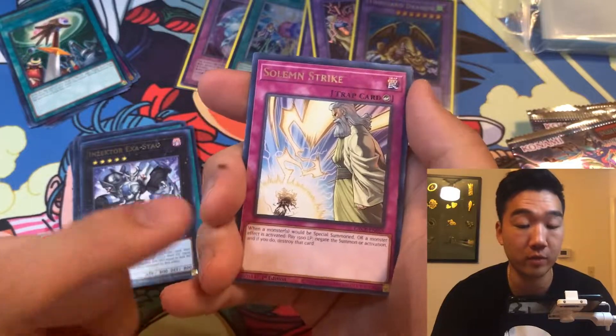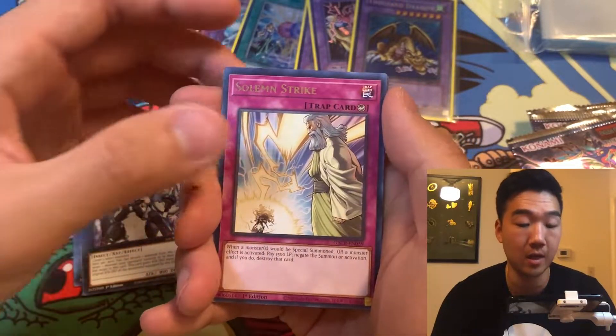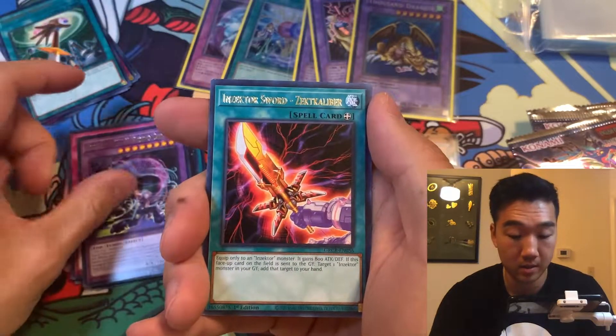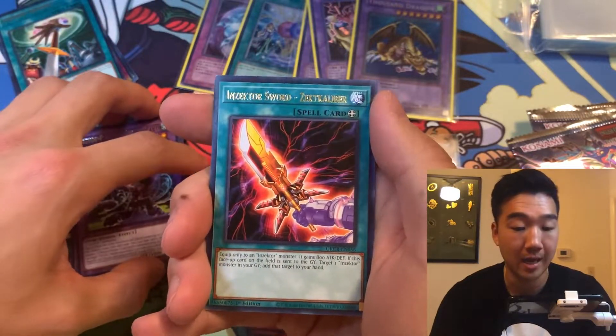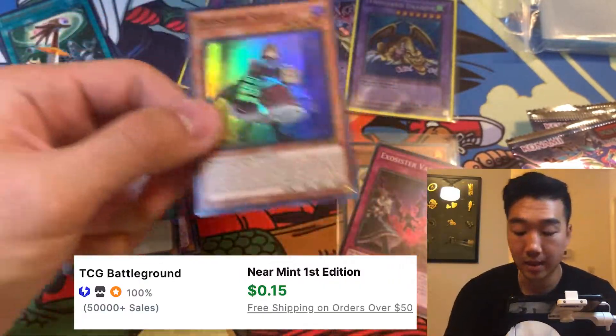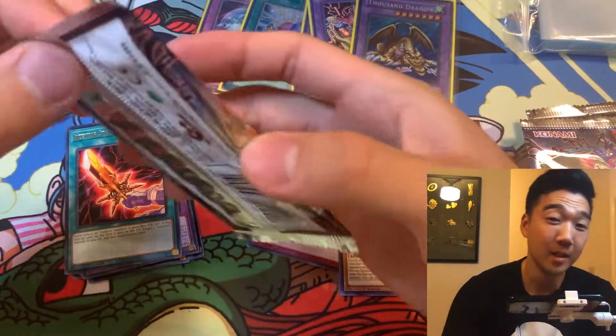Solemn Strike — I think there's a collector's rare for this as well, I will also gladly take it. Ukiyo Punk and Inzector Sword Zect Caliber. Our last card is an Exocister Stella. Just some super rares so far, nothing too crazy, but we push on.